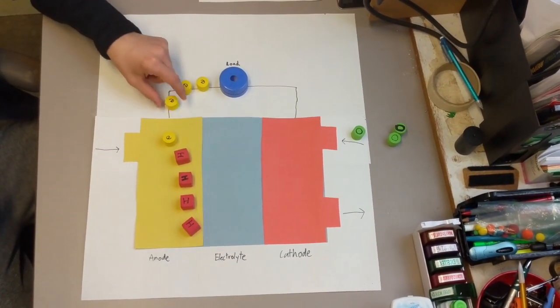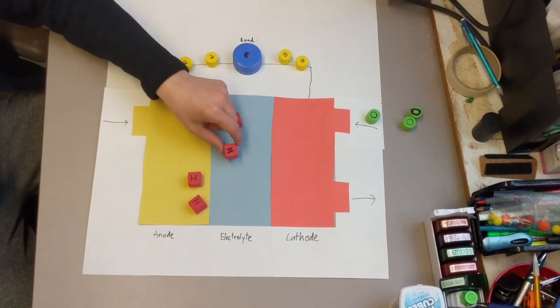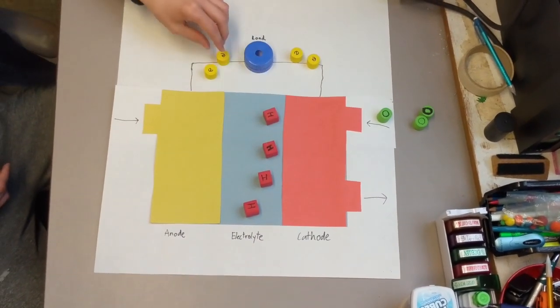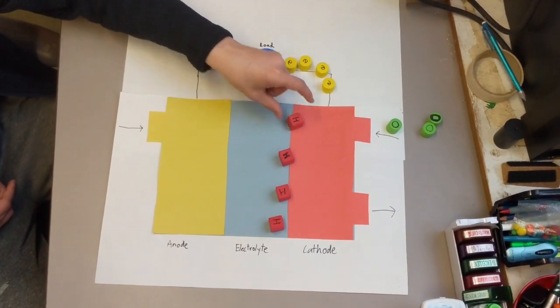Then, the electrons are fed through a wire, and the positive hydrogen ions are fed through the electrolyte. The electrons go into the wire because the electrolyte only allows hydrogen ions.